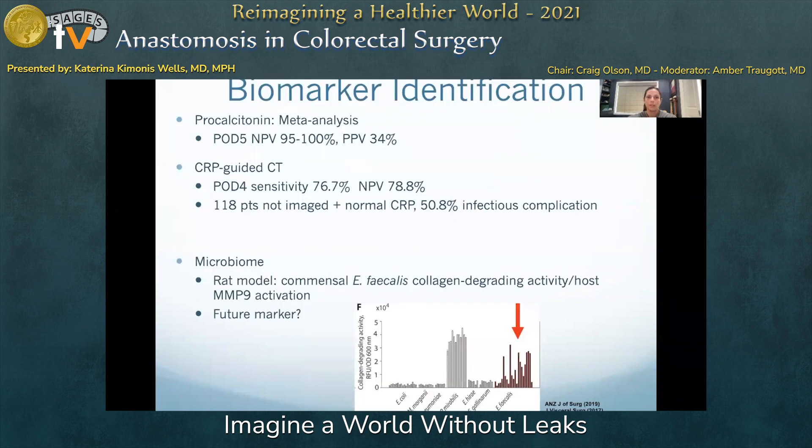Routine postoperative monitoring of inflammatory markers shows promise as an adjunct to standard postoperative monitoring. On meta-analysis, procalcitonin when normal by post-op day 5 has a negative predictive value of 95% to 100%. When CRP remains elevated by post-op day 4 in the absence of clinical symptoms, the sensitivity of a CRP-guided CT scan is 76.7%, with a negative predictive value of 78.8%. Interestingly, in this study, 118 patients with a low normal CRP who were not scanned had an infectious complication rate of 50%, demonstrating some limitations in inflammatory marker monitoring alone.